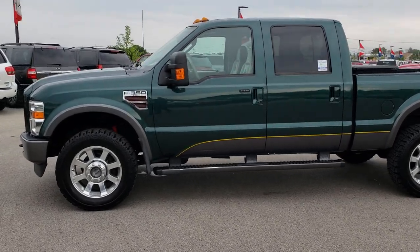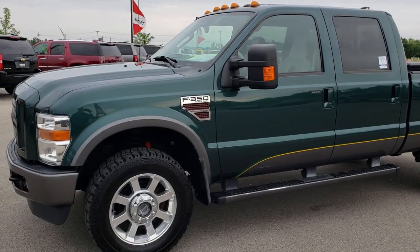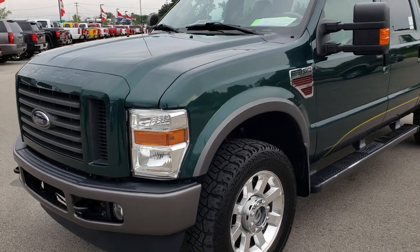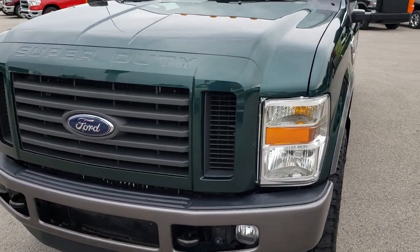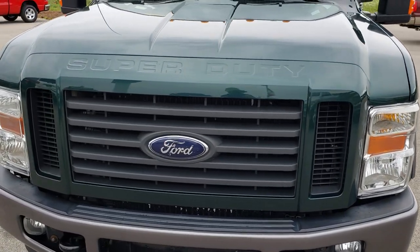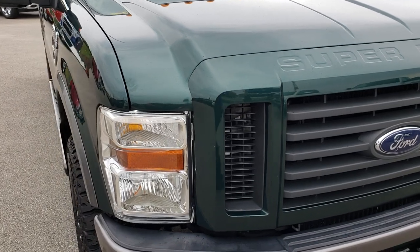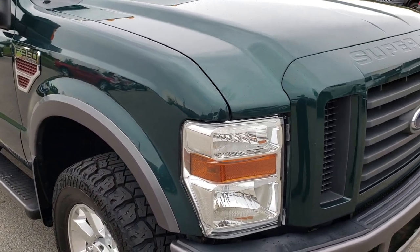This is stock number 9632. We are here at Summit Automotive in Fond du Lac, Wisconsin — your new and used heavy-duty truck headquarters. We are the guys with the trucks on 41. Today we are taking a look at this super clean 2010 Ford F-350 crew cab short box single rear wheel.